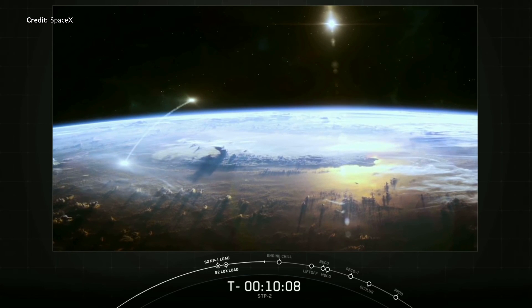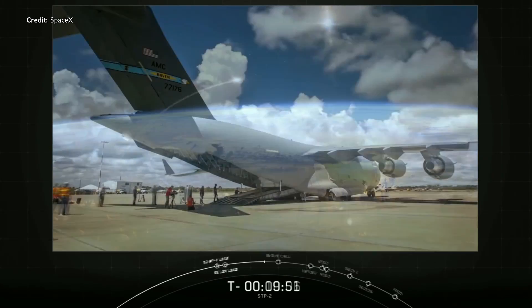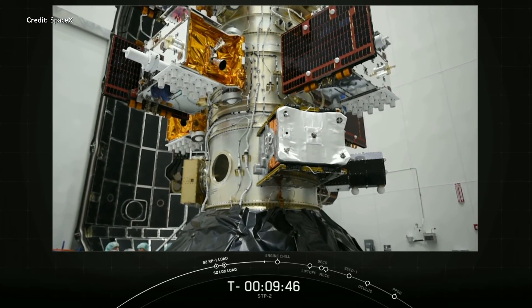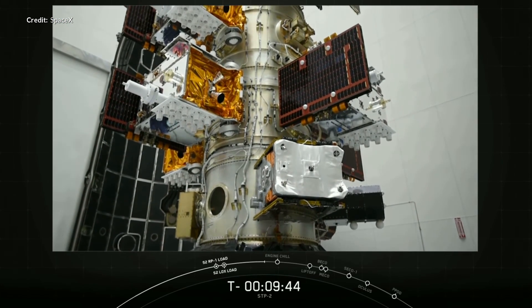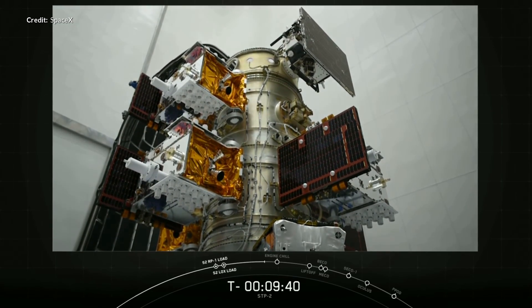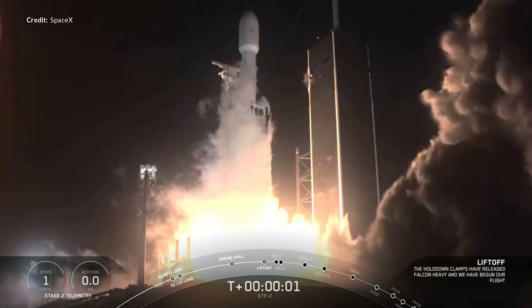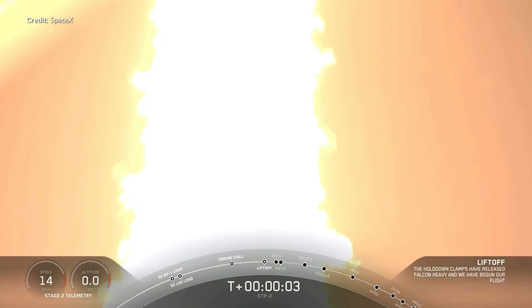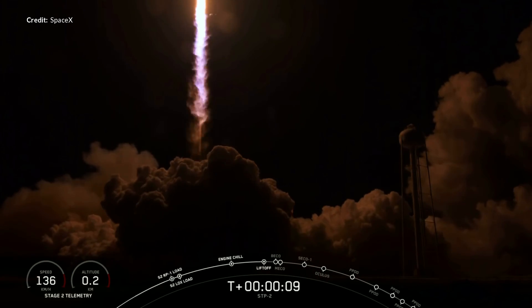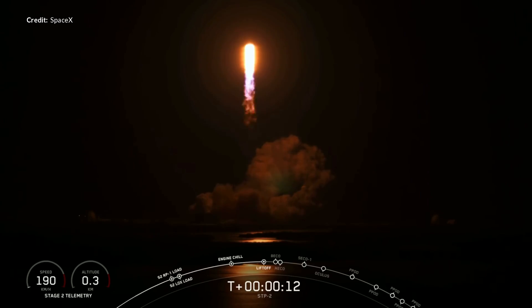The Falcon Heavy Space Test Program 2 mission back in June 2019 was a Department of Defense mission managed by the US Air Force, and was certainly one of the most challenging launches SpaceX has completed so far. This mission had four separate upper stage engine burns, three separate deployment orbits, and then a deorbit burn. Although the mission was completely successful, engineers did not quite see the results they were hoping for with Stage 2, so all these new improvements are aimed at reducing risk for longer duration missions.